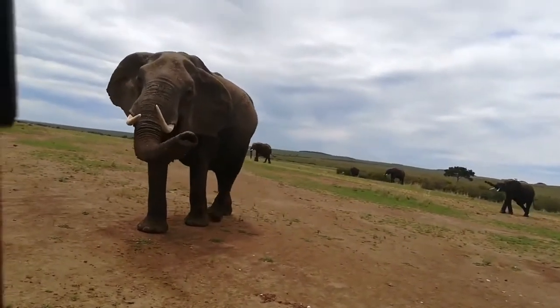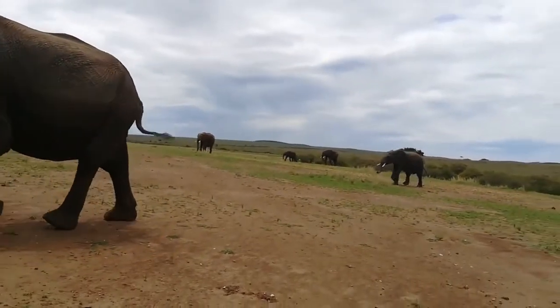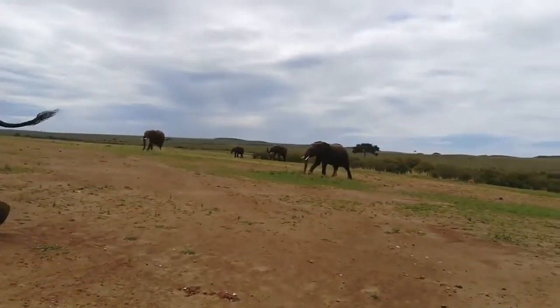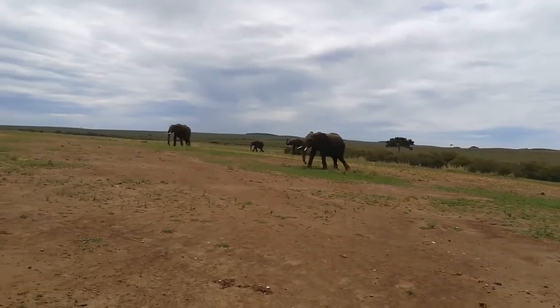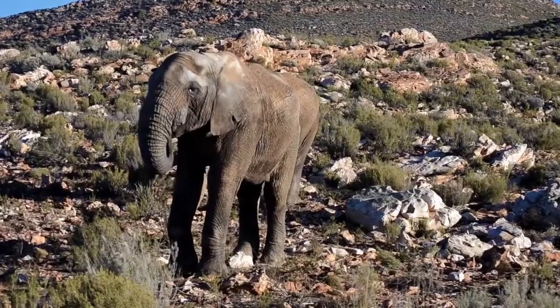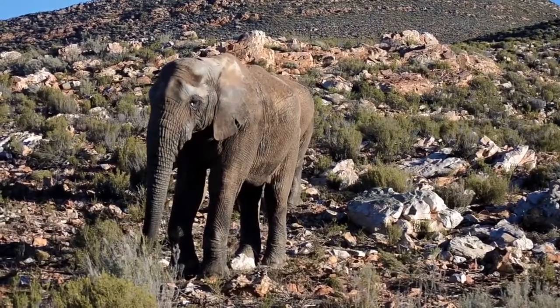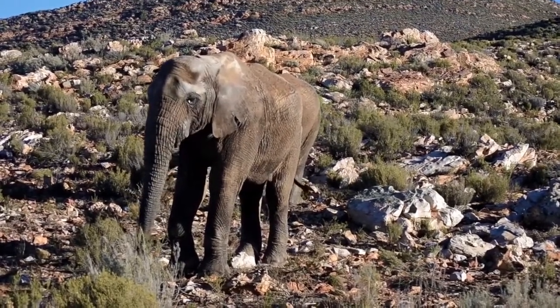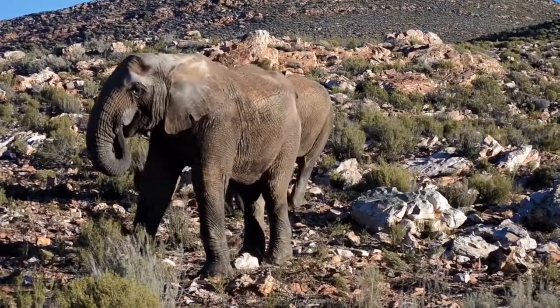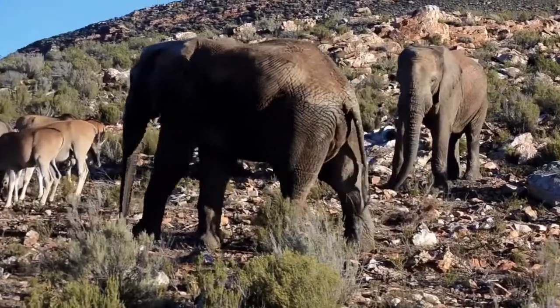The African elephant lives south of the Sahara Desert on the territory of many African countries: Congo, Kenya, Namibia, Somalia, Sudan, Zambia, and others. The rather hot climate of the places where the elephant lives is to its liking. More often they choose savannas, where there is enough vegetation and confined water. Deserts and impenetrable tropical forests are practically never visited by these animals.